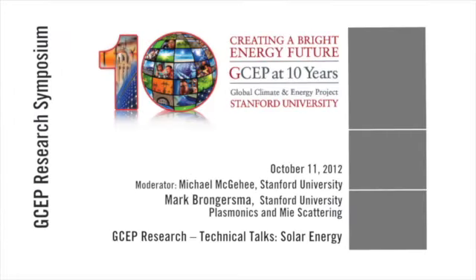Our first speaker is going to be Mark Brongersma. When he was a postdoc at Caltech working with Harry Atwater, he did some of the pioneering work in what is now widely known as plasmonics. He then came up to Stanford to work in the material science department and has done great work in plasmonics ever since. Today he's going to be telling you how that can be applied to improve solar cells.